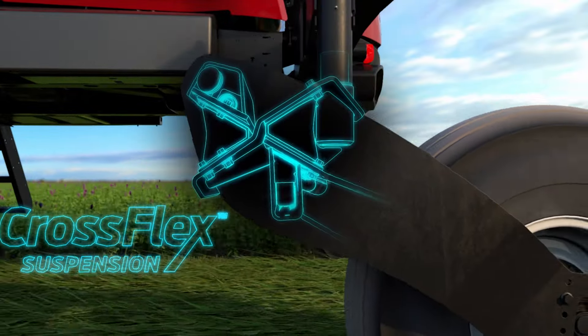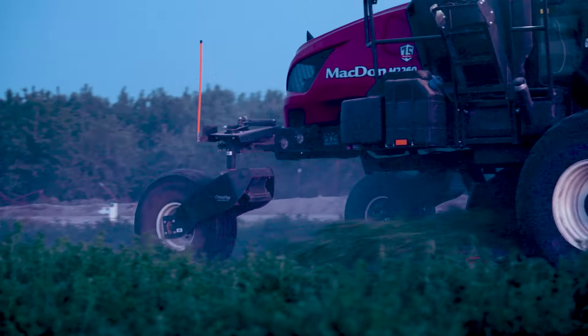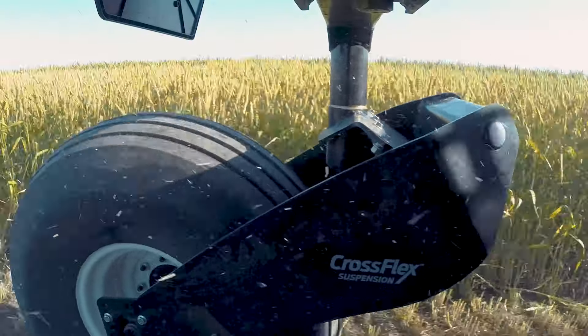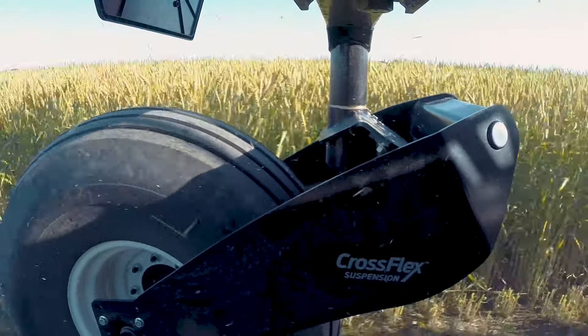MacDon's patented cross-flex suspension makes in-field speeds up to 29 kilometers per hour possible, as this innovative design absorbs impact from rough terrain allowing smooth harvesting no matter the field condition.